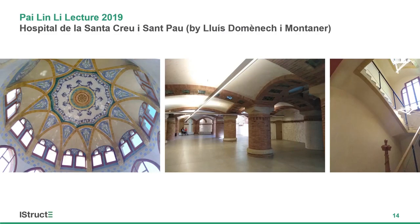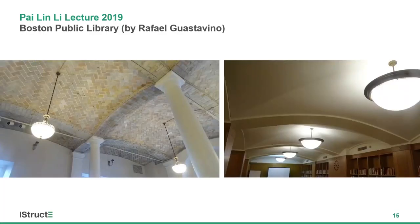Another work by the same architect is the Hospital de Sant Pau — similar Catalan-vaulted structures, though with some plastering over the tiling, and influences from Persian architecture. At the Boston Public Library, this is by the Guastavino Company — a load-bearing slab system built in 1889. Without codes of practice at the time, they used load testing to confirm it could do the job. The doubly curved nature of the shell gives it a very high load-carrying capacity.